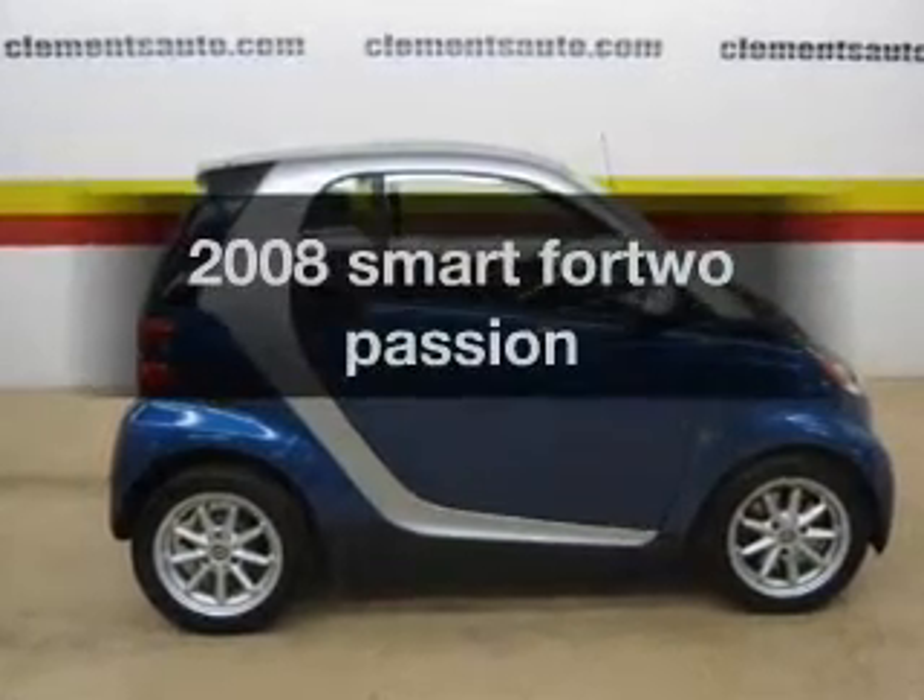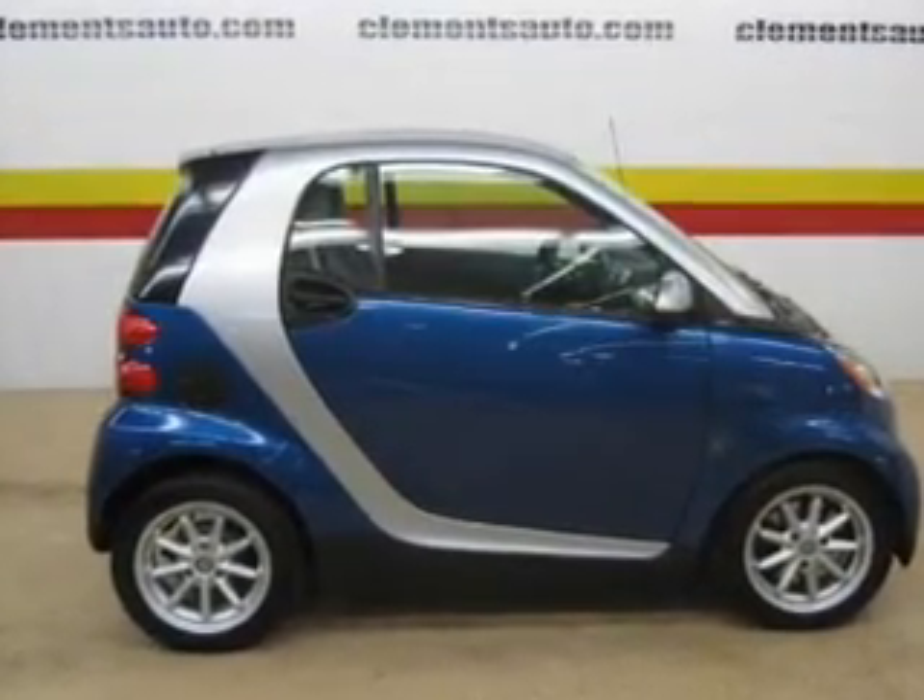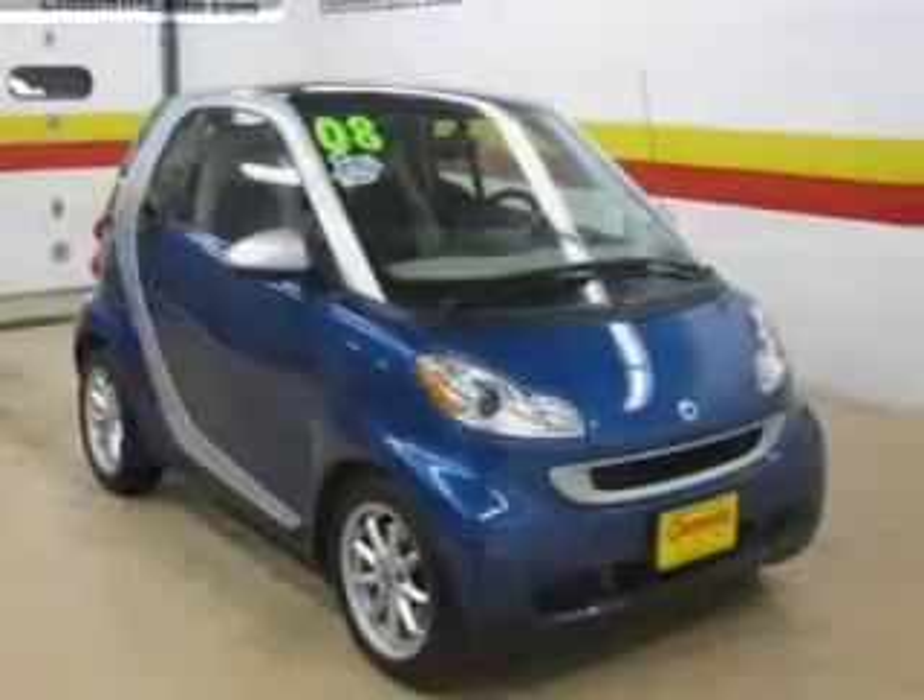Introducing the 2008 Smart 4-2. Travel the roads in style and comfort in this great vehicle.